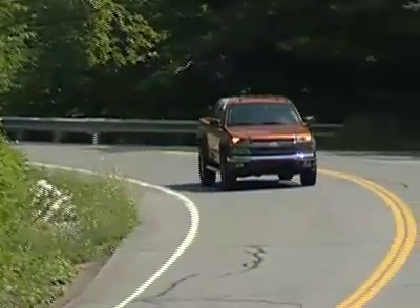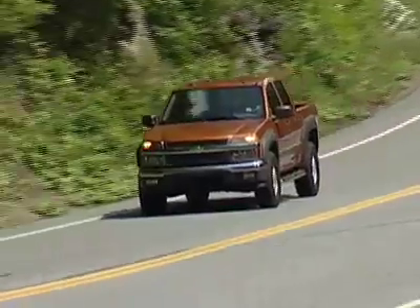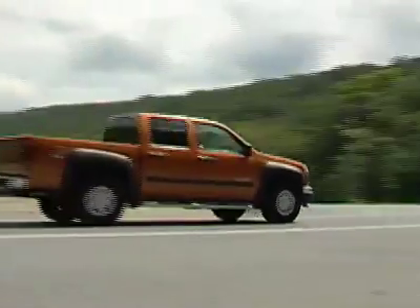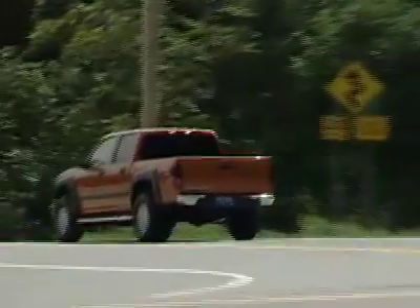Chevy has all but abandoned support for this truck. It really falls short in the marketplace — it is undersized and underpowered. Of all of Chevy's disappointments, this may be the biggest one. About the only thing that Chevy did right is to secure a cool name for this truck. Otherwise, there is not much more to brag about the Colorado.